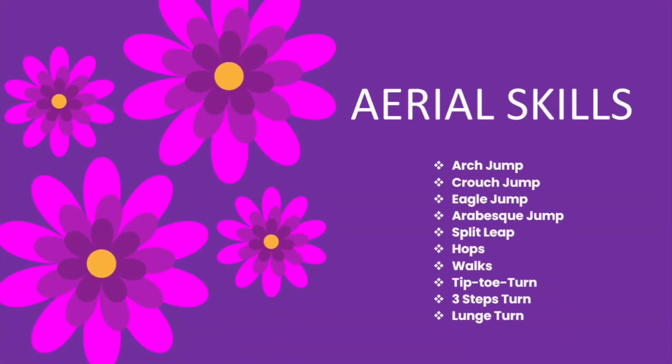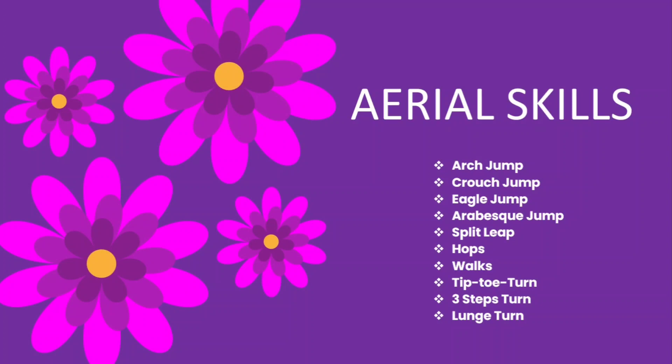For aerial skills, we have the arc jump, crotch jump, ankle jump, arabesque jump, split leap, hops, walks, tiptoe turn, three-step turn, and lunge turn. These are the aerial skills you are going to perform.